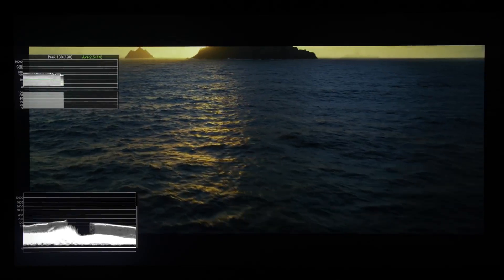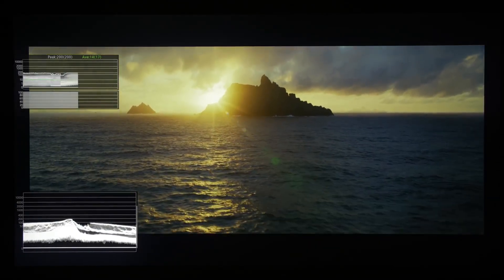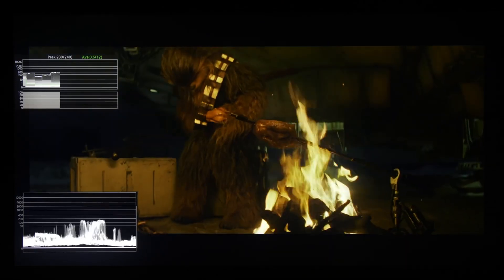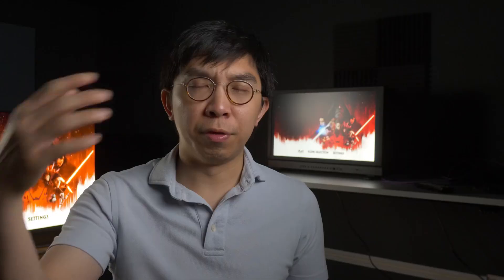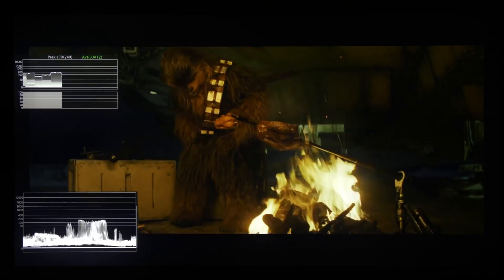By setting the sun at 200 nits, this signifies that the colorist, the DP, the director, or whoever is in charge, is not really a fan of HDR — they are fairly conservative in their HDR grading by placing the sun at an SDR diffuse white of 200 nits. Moving on, in the scene where Chewbacca is roasting some cute creatures, the fire doesn't quite reach 250 nits, but it is the lights on the Millennium Falcon that actually reached close to 250 nits.